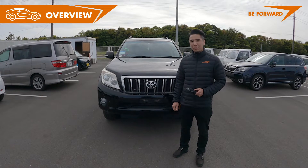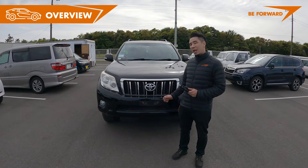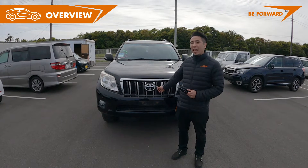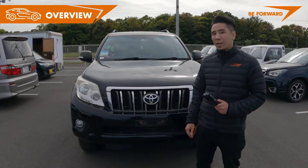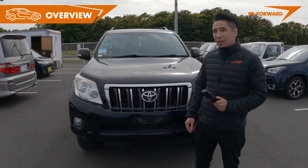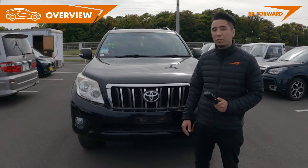Hello, I'm Leo from B4 Japan, and today I'm here to introduce to you this 2010 Toyota LandCruiser Prado TX. With a powerful four-wheel drive and a strong exterior, this LandCruiser Prado is designed to be strong on on-road or off-road.